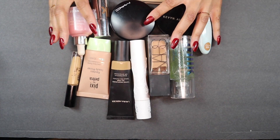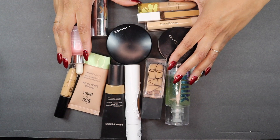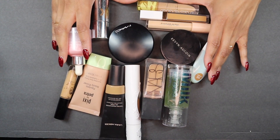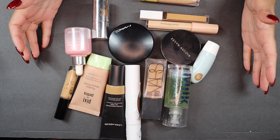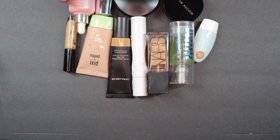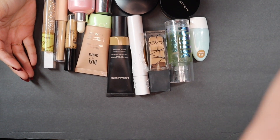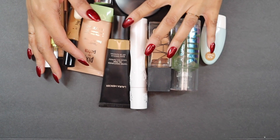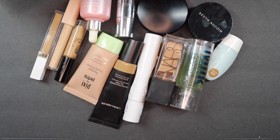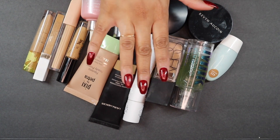Alright, so this is everything that I am decluttering. Look at all of that. I'm happy with where I stand — I knew this wasn't going to be one with a massive amount of decluttering. I'll see you in the next part of this declutter series. Bye!